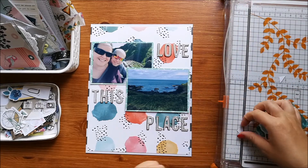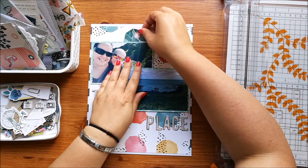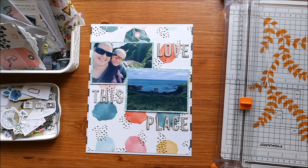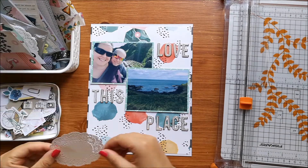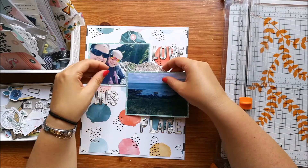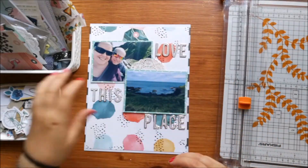I might be able to choose from ones in my stash. These ones are thickers - I think they're the Maggie Holmes ones that I got in my wild hair kit - so I've just used those to spell out the words 'love this place,' and I've separated the words so that they kind of go around the photos.